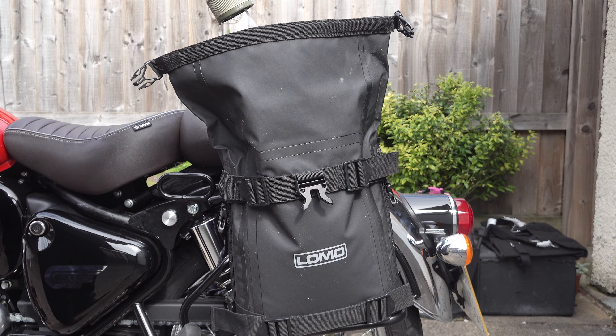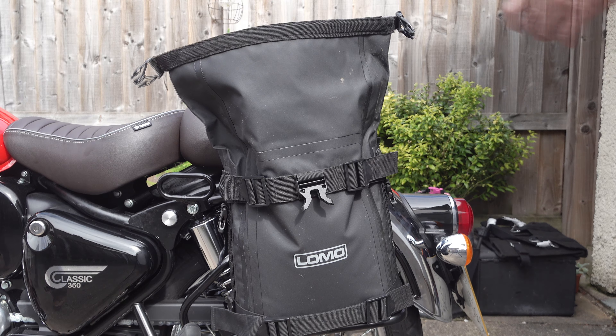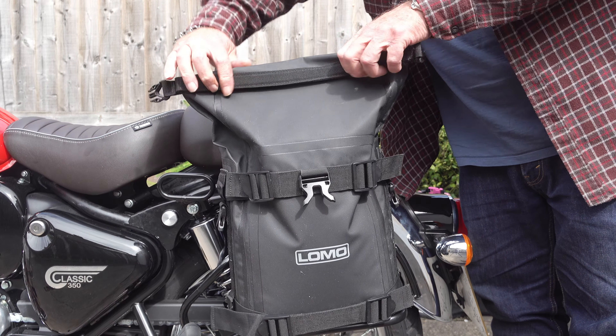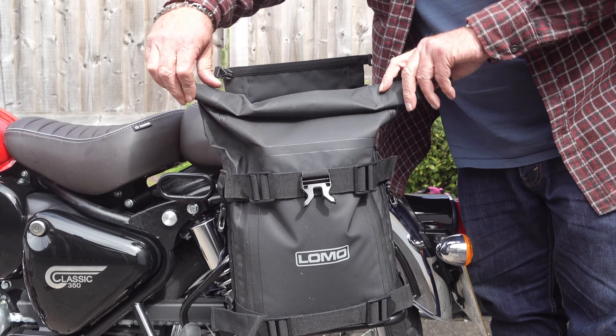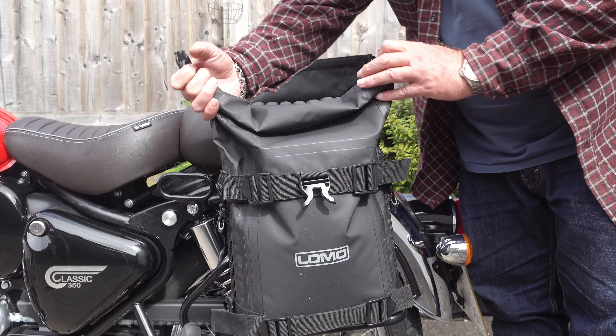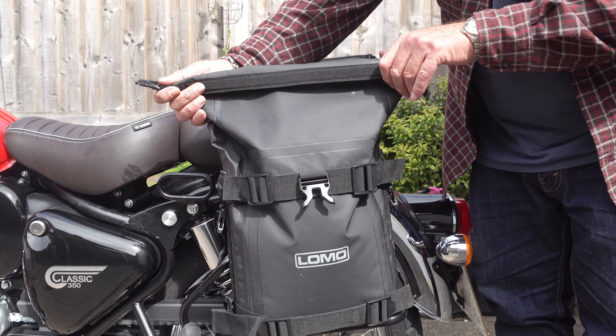The pandemic caused a few problems for Lomo Water Sports, especially in developing new products, so we've not really seen much from them since their adventure panniers, which I think they brought out about three years ago. That is until now, because they've just brought out yet another game changer in soft motorcycle luggage.